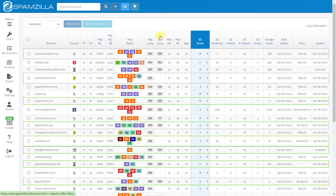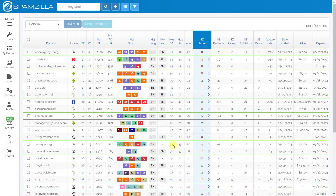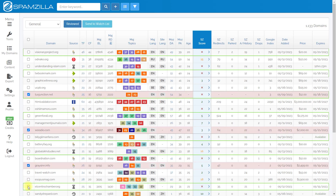In this video, I invite you to spend a day with me searching and analyzing domains in SpamZilla. You will learn how to get started with SpamZilla, set up filters, sort domains, use the CC score, add a domain to the watch list, and what is needed for a successful search.